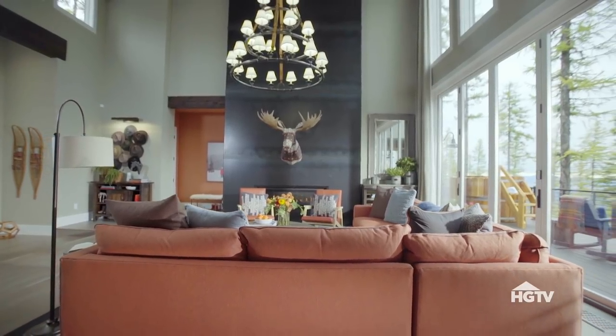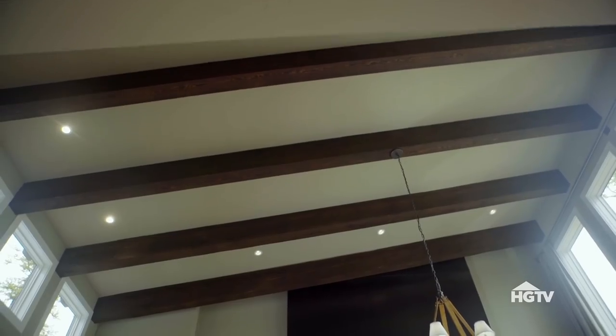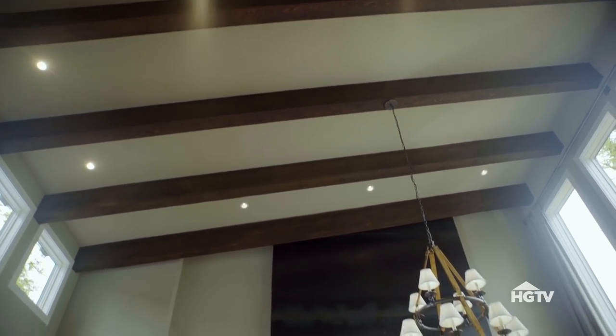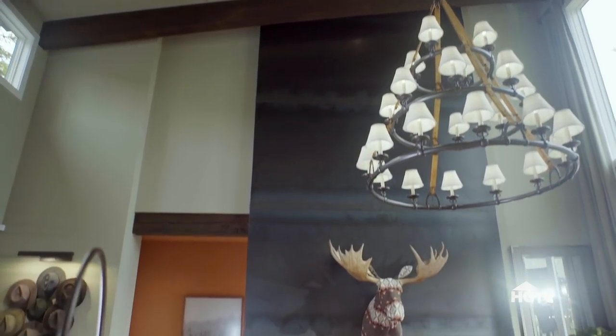The overall space is really grand with a lot of dramatic details. There's soaring ceilings, architectural beams with really rich, rustic texture, and a surprisingly modern floor-to-ceiling fireplace wall clad in metal.